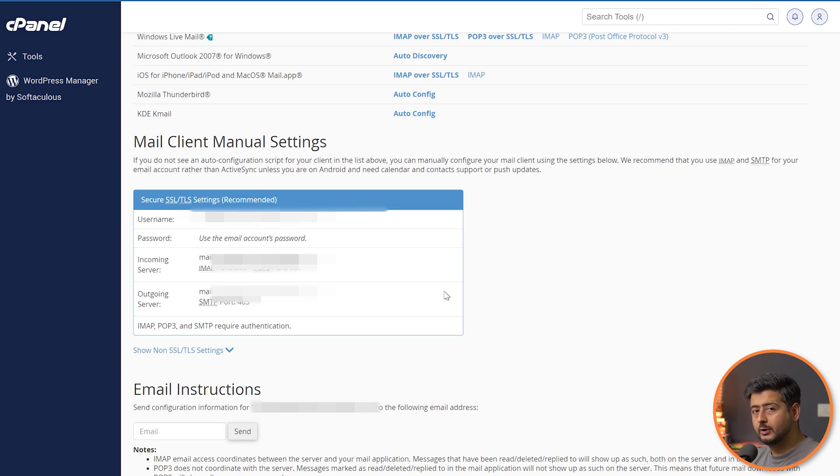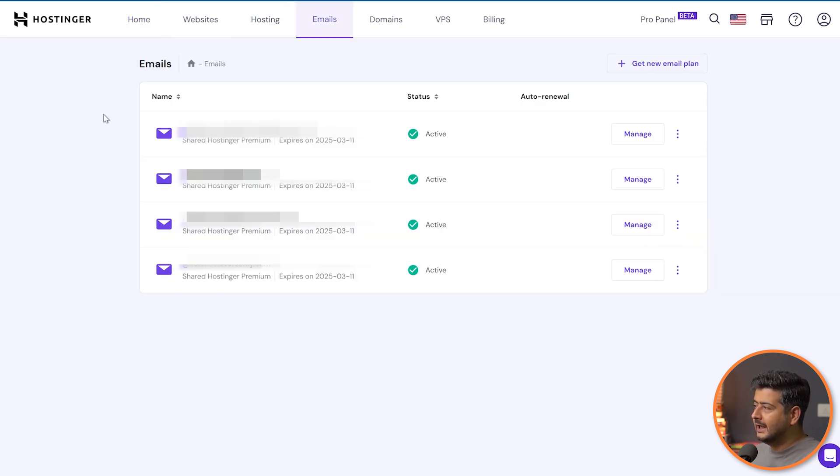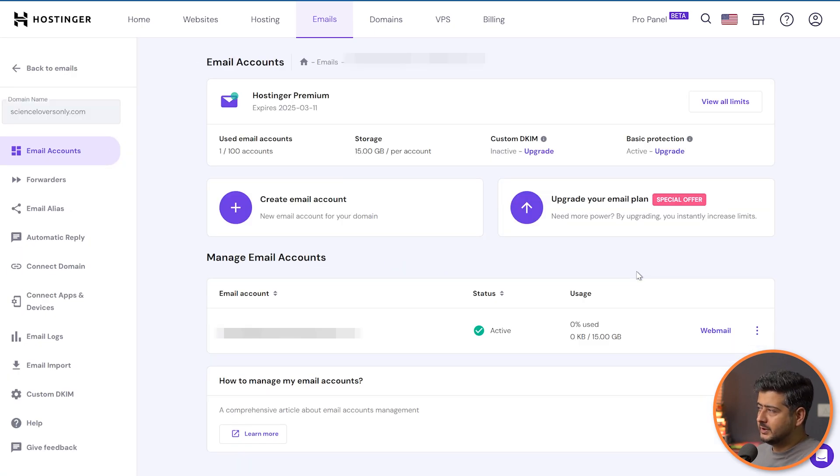Now let's switch to Hostinger. Here I am inside my Hostinger admin area — I already have a few websites and emails created, so your dashboard might look different. To create an email address, go to the Email section and click on Emails. This will open options showing the domain names connected to your account — not the actual emails you've created — so you'll still see your domain name even if you haven't created an email yet. Choose a domain name, click Manage, and the management options open up.